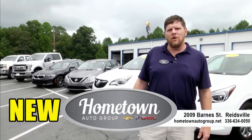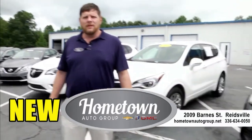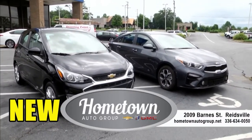Hey, this is Chris Shelton here at Hometown Chevrolet Buick GMC in beautiful Reedsville, North Carolina. I've got some select inventory for you. I wanted to go over each of these vehicles so that you can see what kind of great deals we have for you.